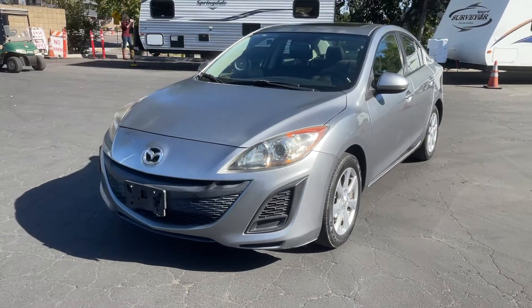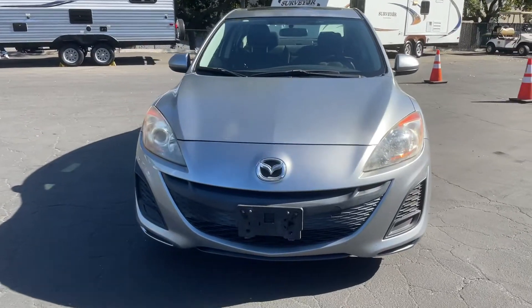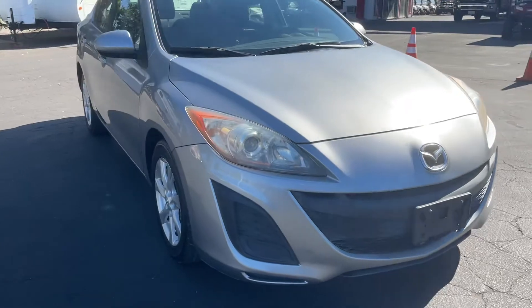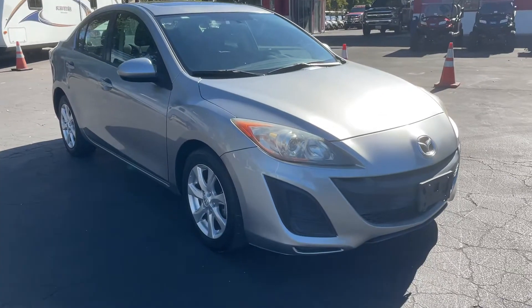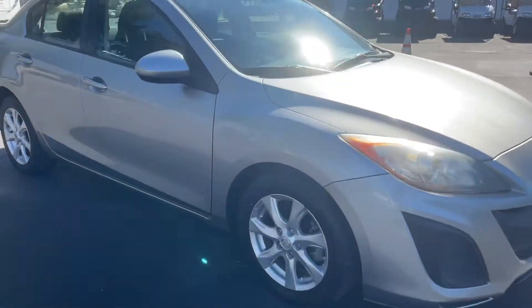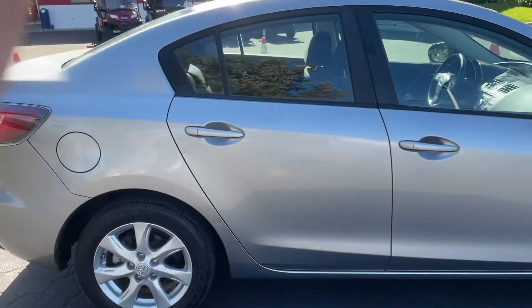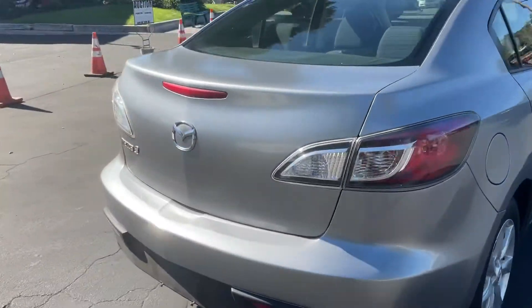All right, right here we got a 2011 Mazda 3, 252,000 miles. Car just came in, it's pretty darn clean. If you didn't know the miles, you wouldn't think it had that many just by looking at it. Clean car all the way around.